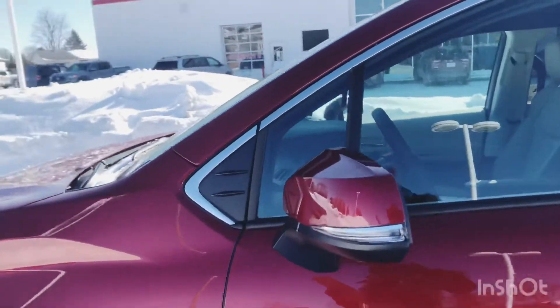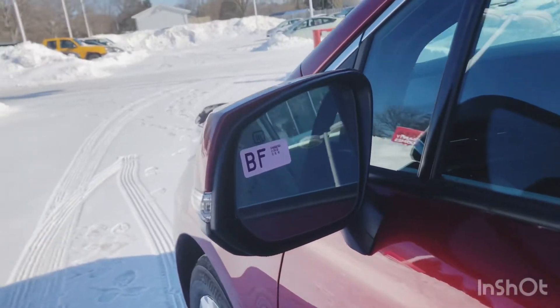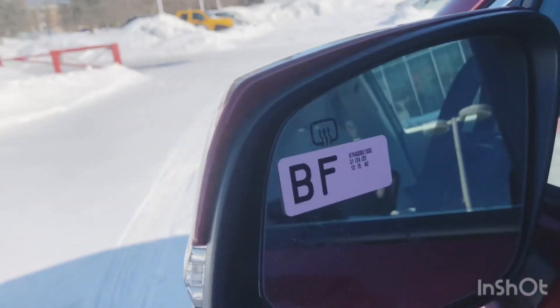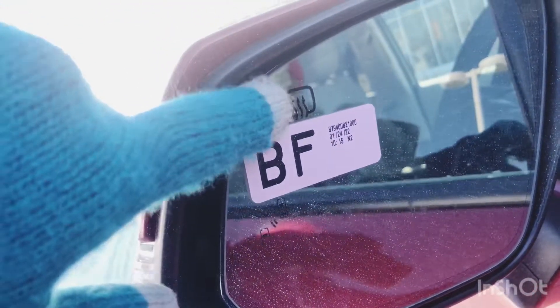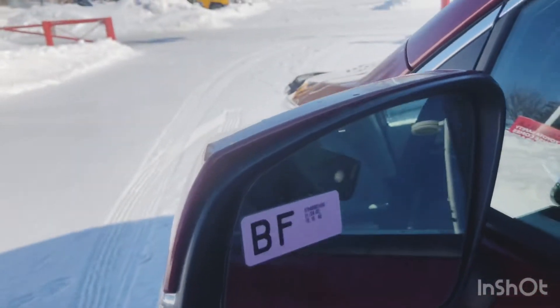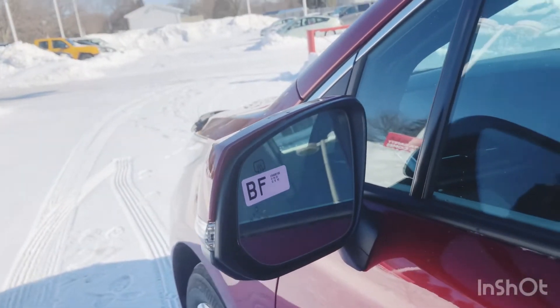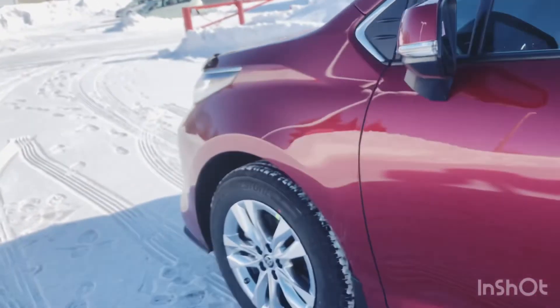You've got auto-dimming side view mirrors with an integrated signal lamp and blind spot monitor. That little icon there does indicate that you have a heated mirror, so it will defrost any ice accumulated on your side mirrors. They're 18-inch alloy wheels.